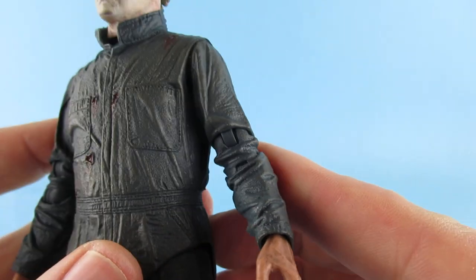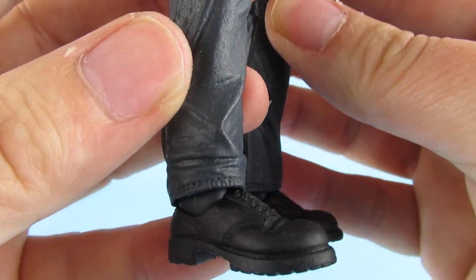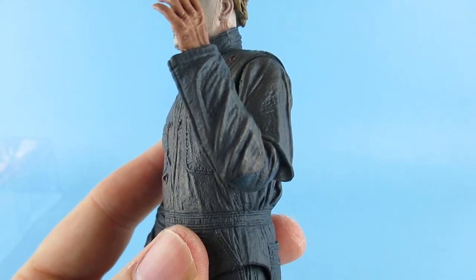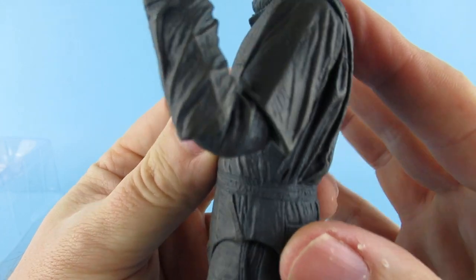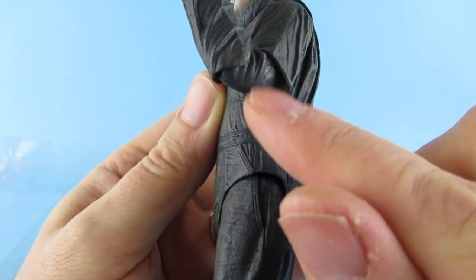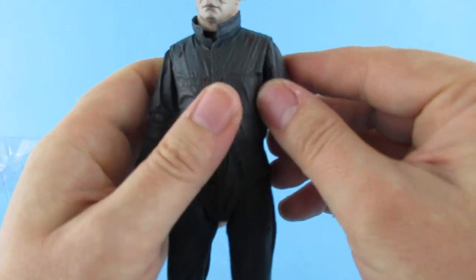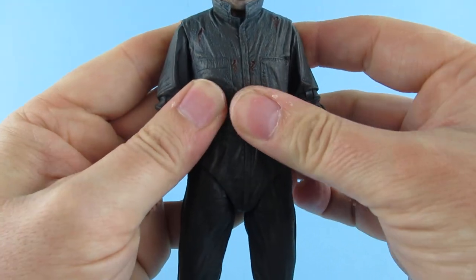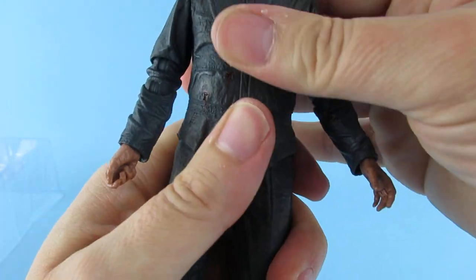Articulation-wise it has double-jointed elbows — one of the Jason figures had that too, I think it was the one from A New Beginning. I like this joint, it works quite well. Arms don't go very far out sideways but do go all the way around. This is kind of a rubber bodysuit so it feels like there's articulation underneath, but it's not going to move a great deal because it's a very solid body.